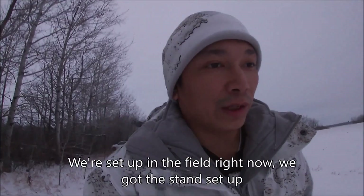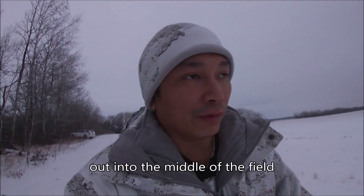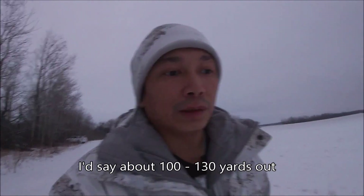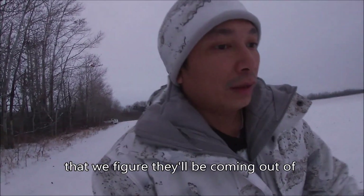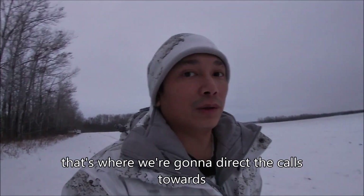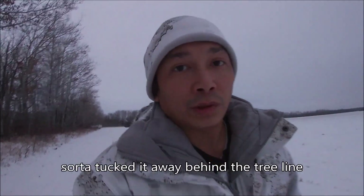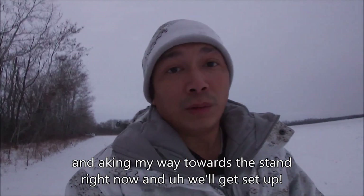First time coyote hunting. We're set up in the field right now, got the stand set up, we just put the decoy out into the middle of the field about 130 yards out from where our stand is. There's a bush line right over there that we figure they'd be coming out of, so that's where we're going to direct the calls towards. Just moved and parked the truck back there, tucked it into the tree line, making my way towards the stand now.